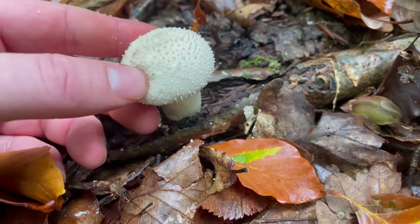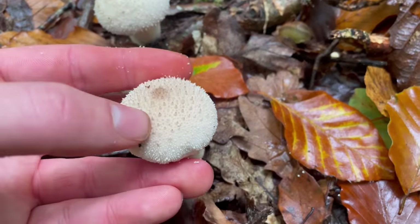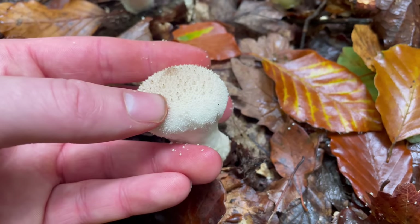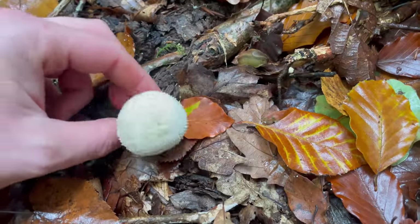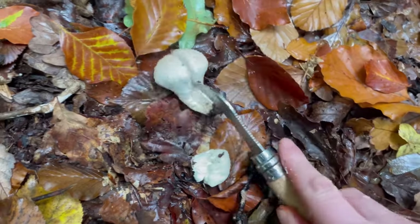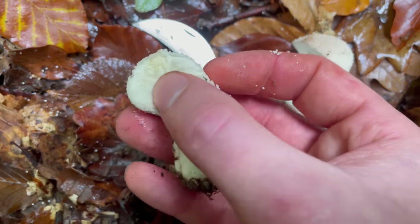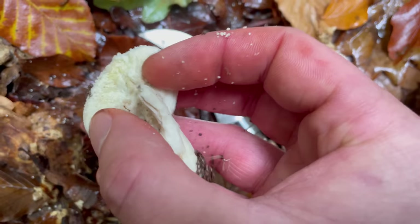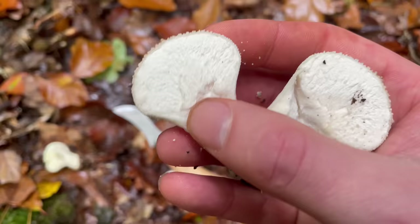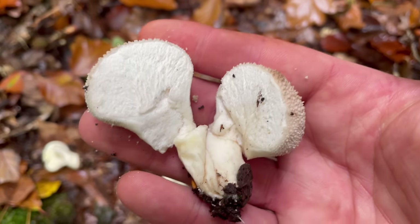Puffballs are only edible when young and immature. This one still has a nice white cap. As they mature, you'll see the center develops an umbo that goes darker — this is where the mushroom will release its spores. The most important thing is that the flesh is still white and firm; if it's gone dark, it's not edible. This one is fine — white and firm, good to eat. That other one is just starting to go yellow at the top and the flesh isn't firm anymore, so it's just past eating. The only thing puffballs really get mistaken for are earth balls, which are poisonous, but the flesh of an earth ball is dark when you cut it in half.